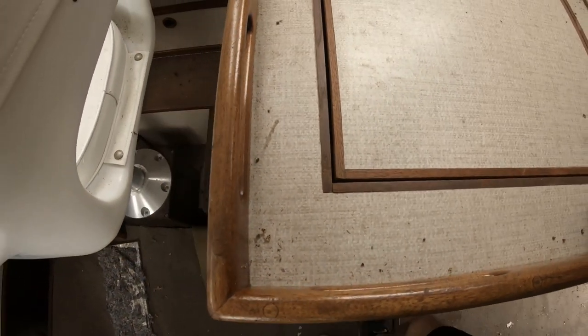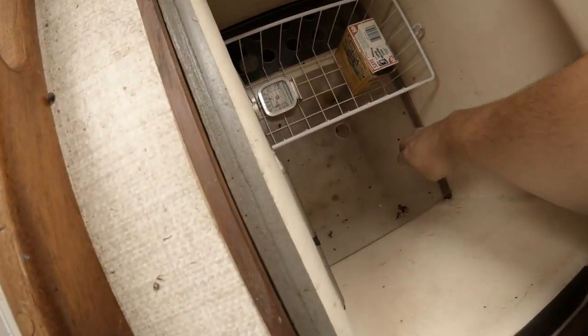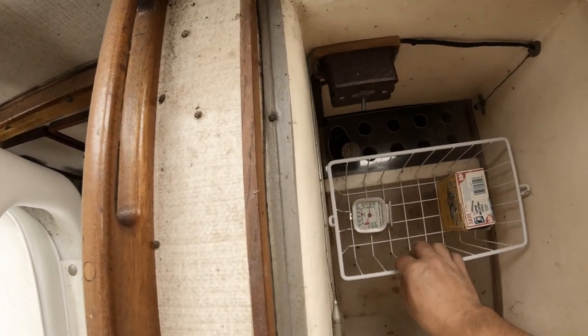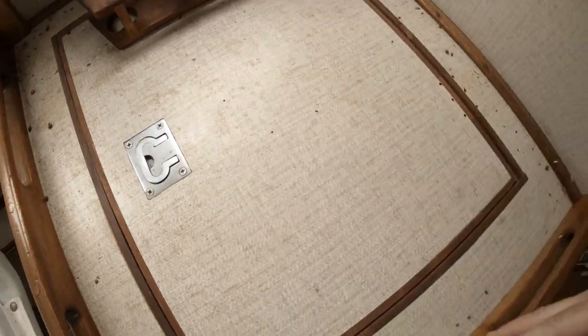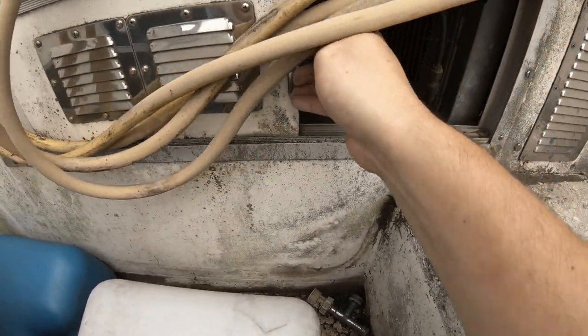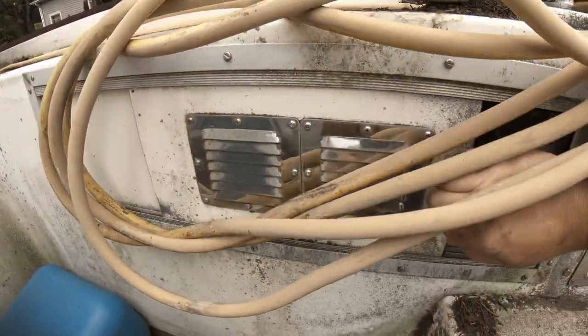This is the refrigerator and it's huge — about an arm's length and it goes down even further. It has a fan but the refrigeration unit doesn't appear to be in there. I think the compressor is actually in the cockpit. Let me check — it appears to be buried in here — that looks like the refrigeration, though I'm not sure yet.